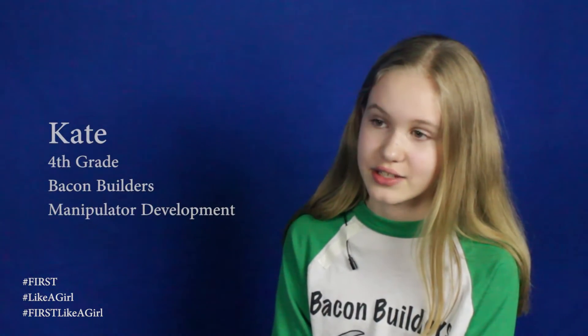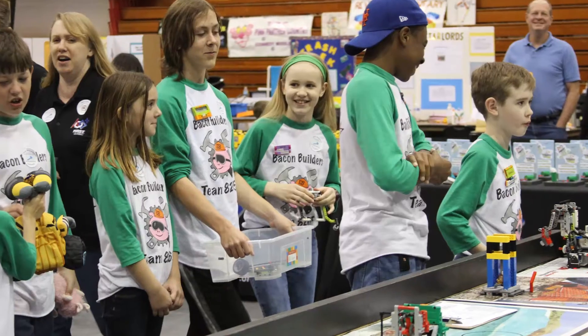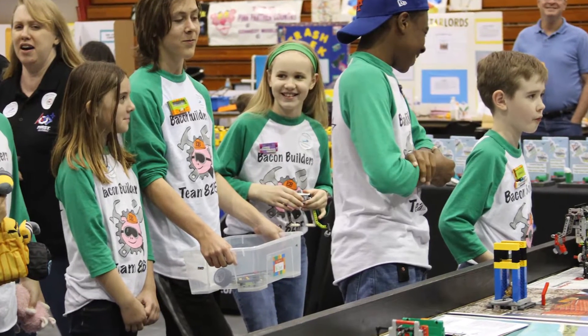I was so excited about robotics from what I did last year that I decided to join the team. I built an attachment that would hang over the robot and grab a loop from the sorter.